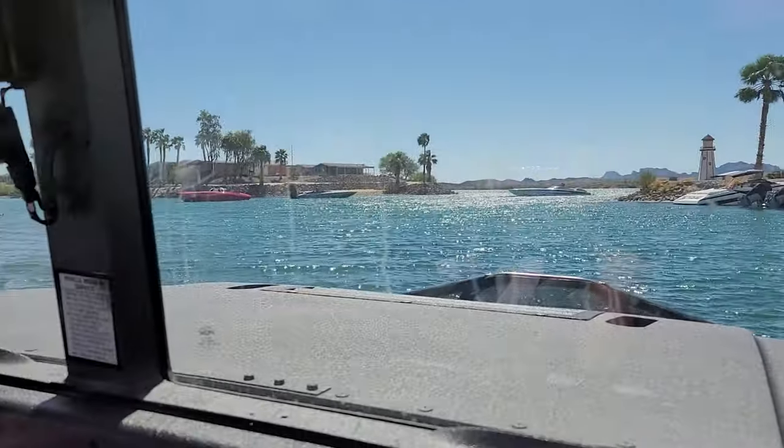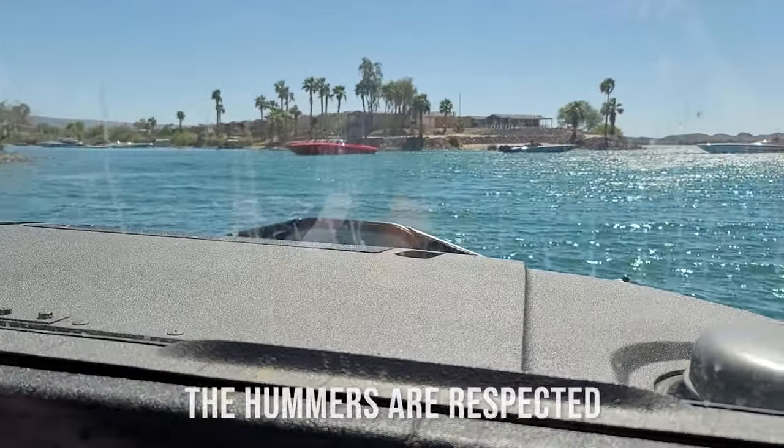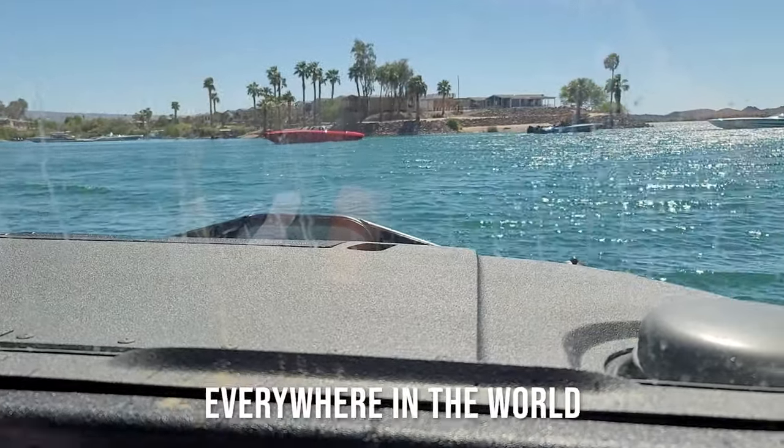Especially since you're in a Hummer, that's really tripping everybody out. The Hummers are respected everywhere in the world, and now on the water too.